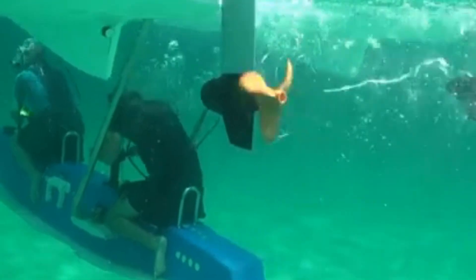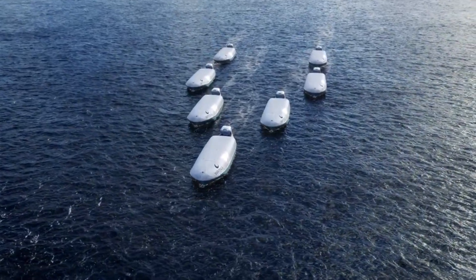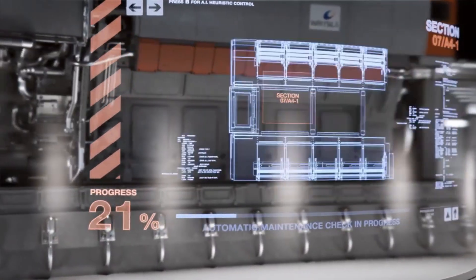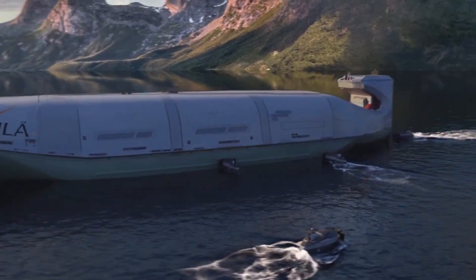The future of shipping is being revolutionized by Wartsila, a global leader in smart technologies, with a laser focus on operational optimization to eliminate inefficiencies across the entire maritime transportation chain.